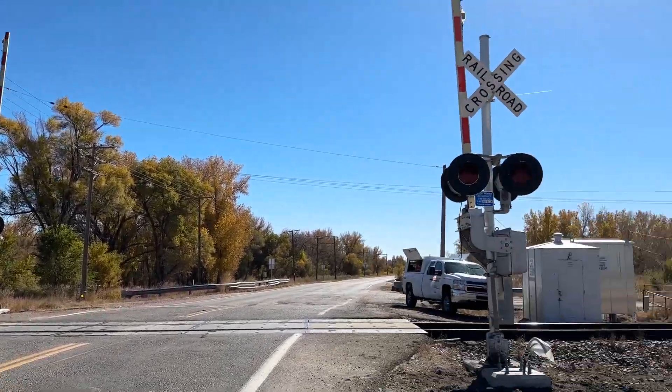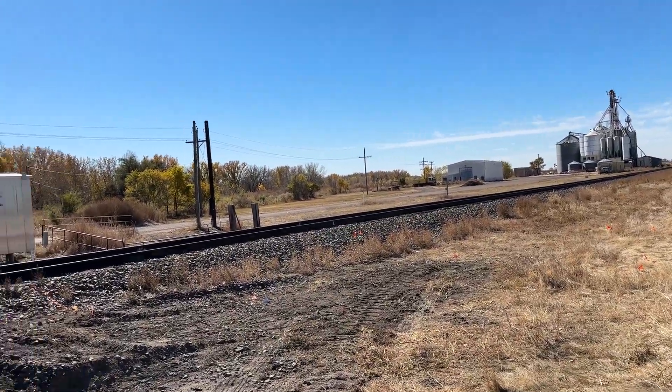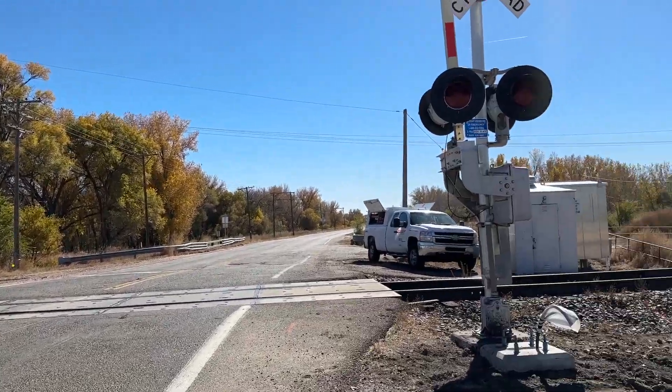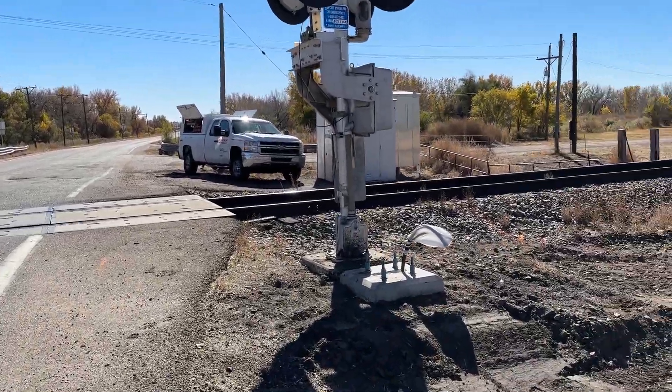Big news for the Julesburg sub. This is no longer the UP Julesburg sub — this is the BNSF Julesburg sub, I think. Either that or it's just the extension of the Brush sub now. The Union Pacific no longer owns this line; this is now BNSF owned.